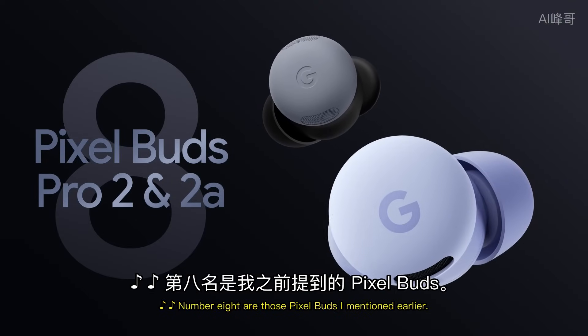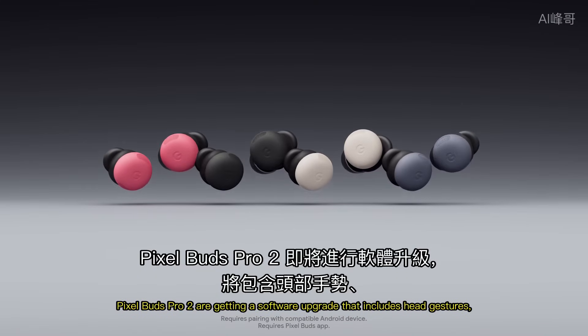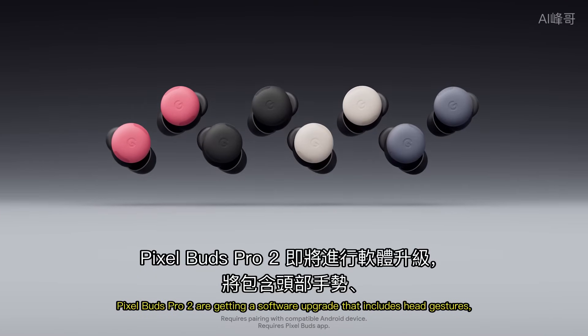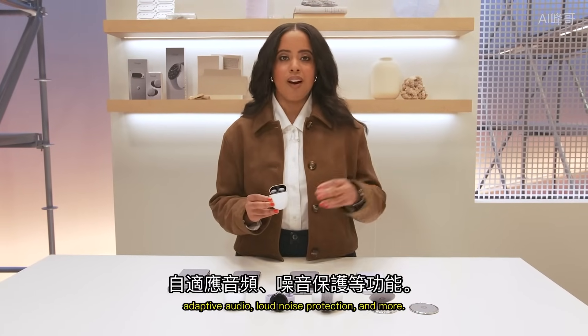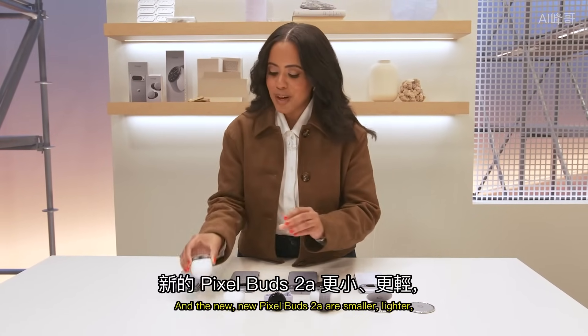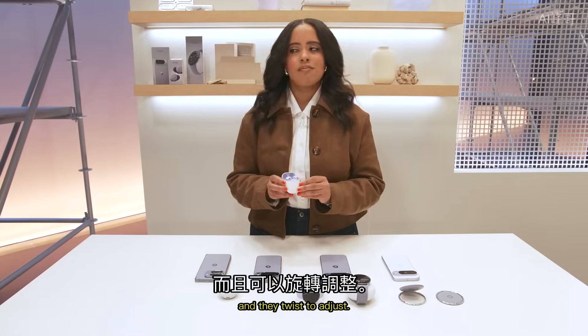Number 8 are those Pixel Buds I mentioned earlier — these things are awesome. Pixel Buds Pro 2 are getting a software upgrade that includes head gestures, adaptive audio, loud noise protection, and more. And the new Pixel Buds 2a are smaller, lighter, and they twist to adjust. Isn't that right, Kareem?